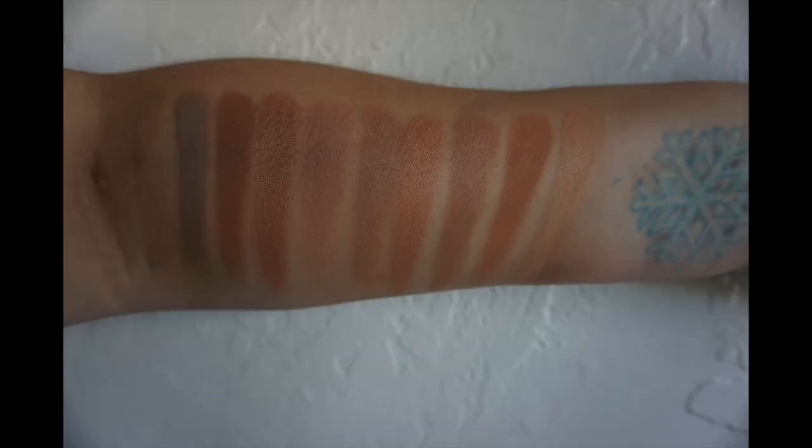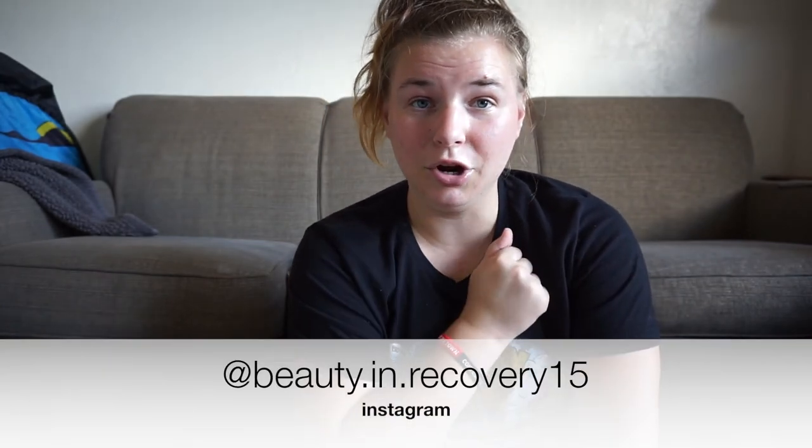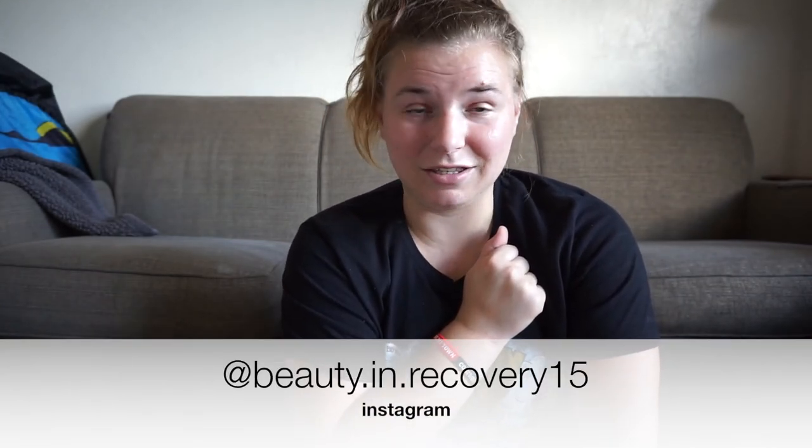That's all for the video today — those are my top 15 bronzers. Let me know in the comments if you like or dislike any of the bronzers I picked; these are all personal opinions. If there's a bronzer you think is better, let me know so I can look into it. I hope you all have a really great day — make sure you subscribe to my channel and also my Instagram, which I will link. I will see you in the next video, bye!